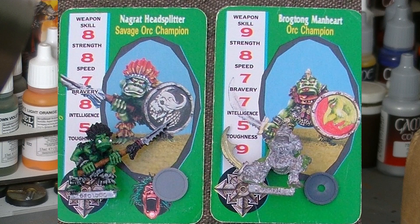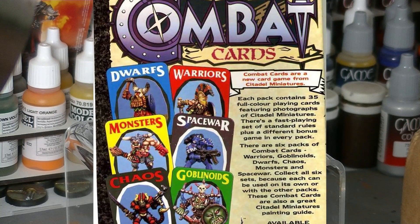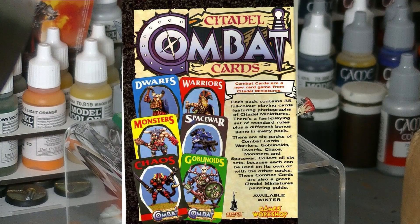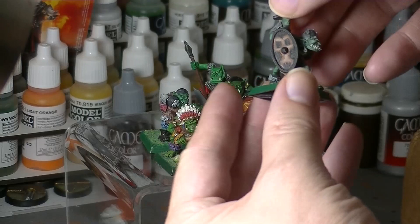Some of these appeared on the Citadel combat cards — just a simple little card game you could play. My buddy definitely had some of those when we were in junior high school and we used to play that. It had really nicely painted pictures of a whole bunch of Citadel and Games Workshop miniatures. That was a lot of fun, and that probably introduced me to how some of these looked. This is really what I think of when I think of orcs, and it was kind of my first painting experience.